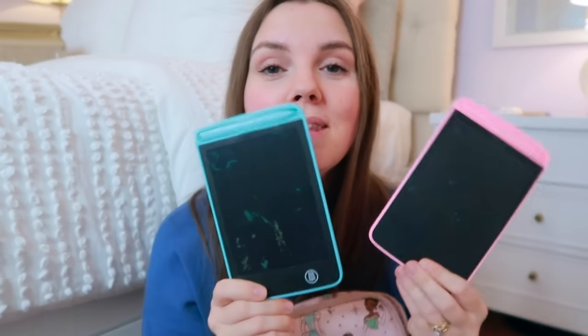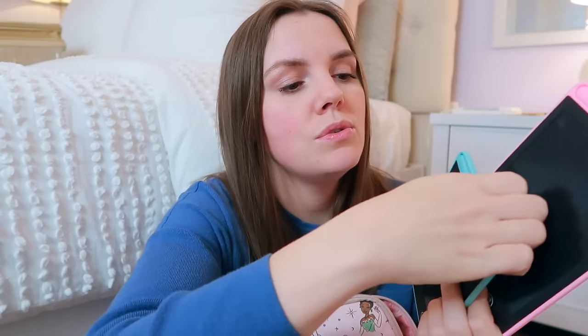Last but not least in the mommy bag, I have an activity for my kids — two little LCD tablets. You can draw on these with fingers or use the pens that come with them. I found these small ones and the fact that they fit into this bag is perfection. They're perfect for waiting in lines at Disney with toddlers or preschoolers.